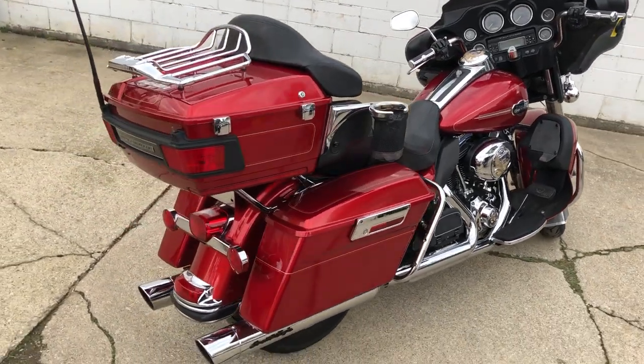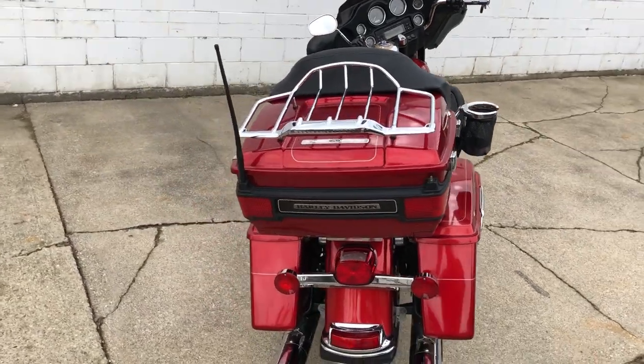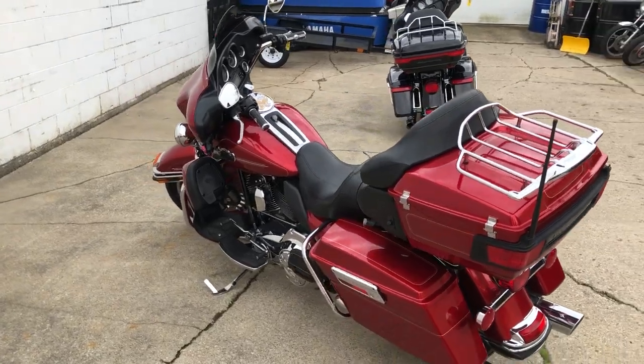Inspected, all the fluids have been changed, everything works the way it should. Great bike for the money, only $9,999 guys. Give us a call, we'll get it done. It's 810-648-9500.